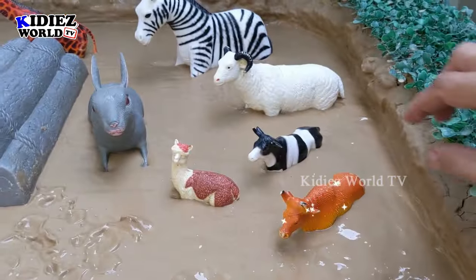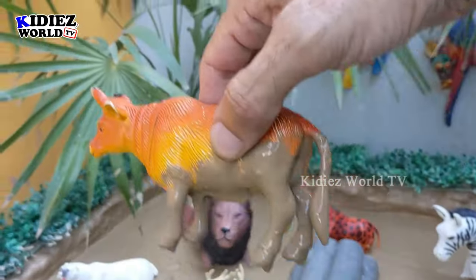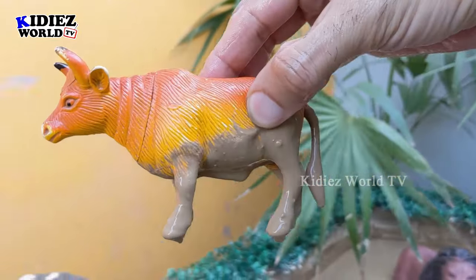The next one we have is a bull, which is a very big farm animal. This bull has two big horns on his head.